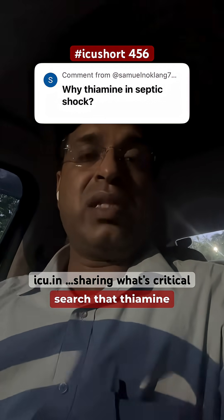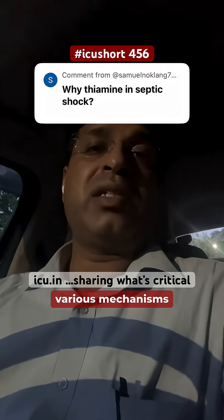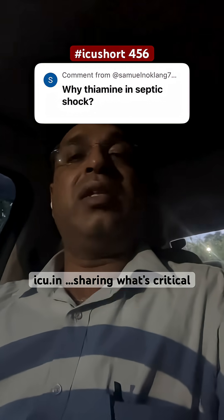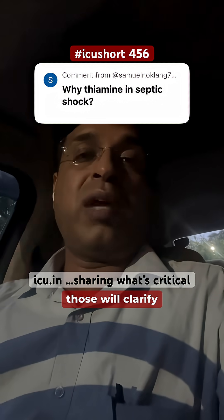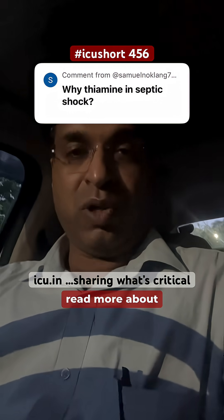You can search 'thiamine in septic shock' and you will get good articles. Read the various mechanisms and those will clarify more about it. Thank you for asking — do read more about it.